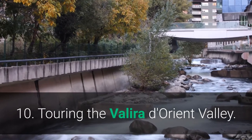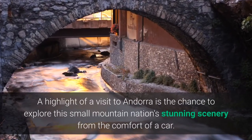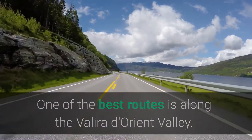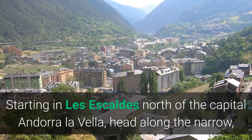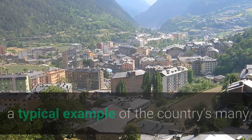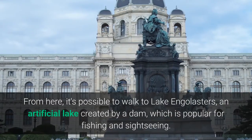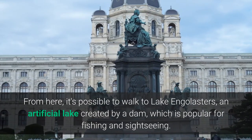10. Touring the Valira d'Orient Valley. A highlight of a visit to Andorra is the chance to explore this small mountain nation's stunning scenery from the comfort of a car. One of the best routes is along the Valira d'Orient Valley. Starting in Les Escaldes north of the capital Andorra La Vella, head along the narrow winding road leading up to the 12th-century Sant Miquel d'Engolasters, a typical example of the country's many Pyrenean churches in Lombard Romanesque style. From here, it's possible to walk to Lake Engolasters, an artificial lake created by a dam, which is popular for fishing and sightseeing.